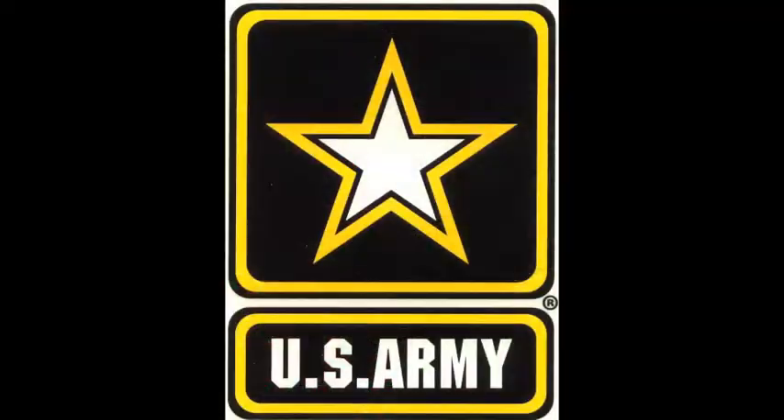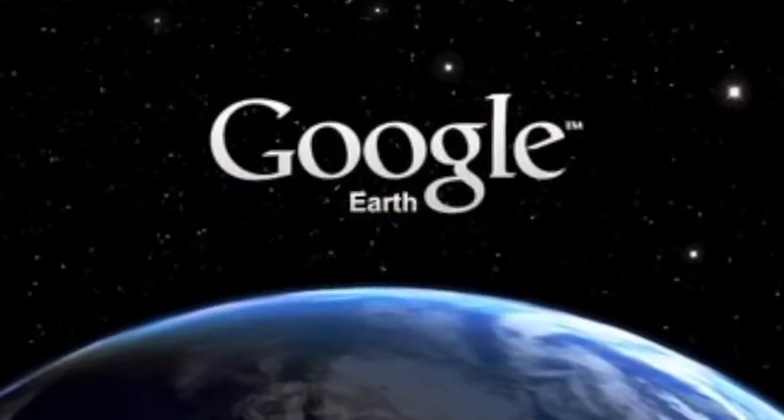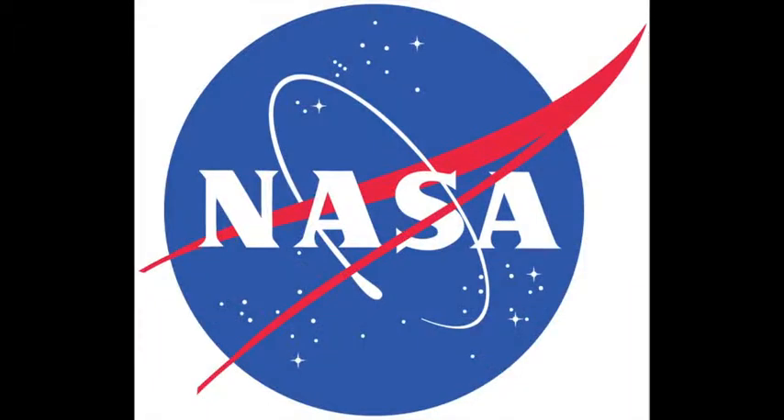REACT has been integrated into the military, Google Earth, the National Weather Service, and it is a NASA spinoff.